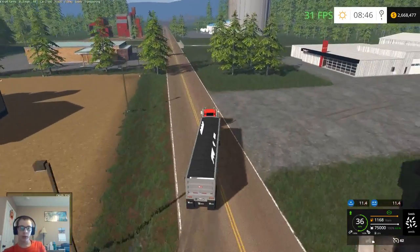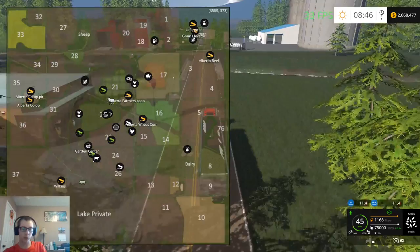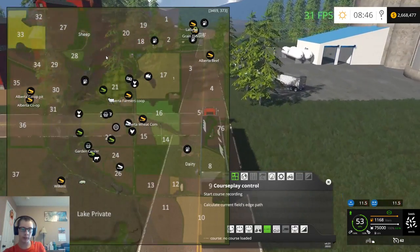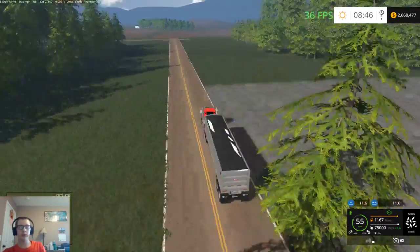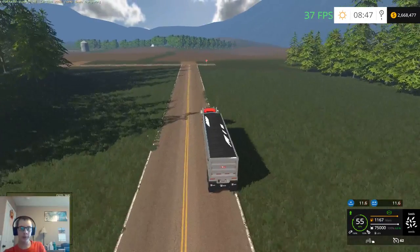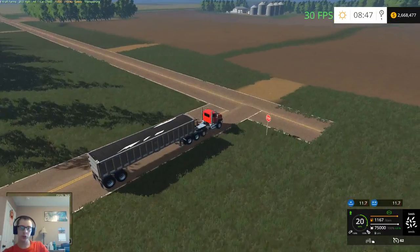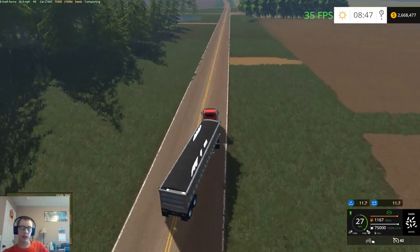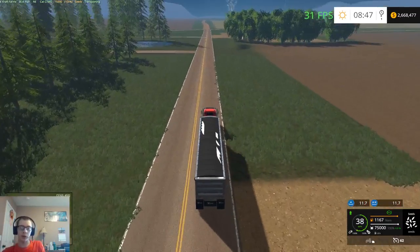Maybe eventually we'll get into some forestry as well, because this map has a lot of forestry area on it. I think this entire area here is forestry — there's a lot of trees, even these trees are loggable. But I'm not a huge fan of logging — I mean, I don't mind it, but I like the farming part a little more.